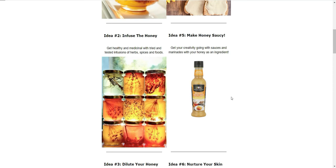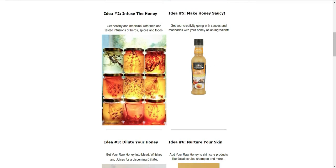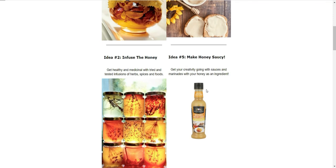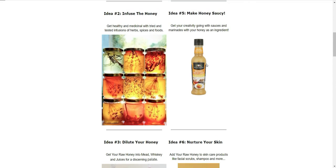Idea number five is making honey sauces. We've got this Inapana product example here where they've got a honey mustard salad dressing. You can make any kind of marinade, sauce, basting, or salad dressing. Just make sure whatever you are making, you are practicing good hygiene and sterilization practices for handling and processing food. It's a great idea to push the use of your honey, differentiate your product, and add value — your honey will go a lot further in the end result.